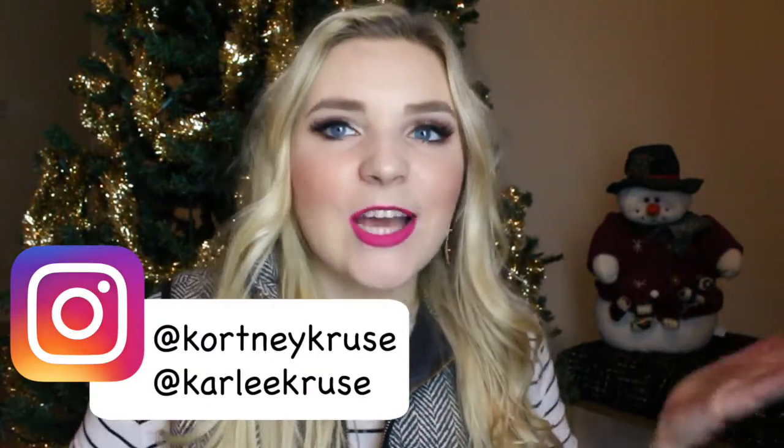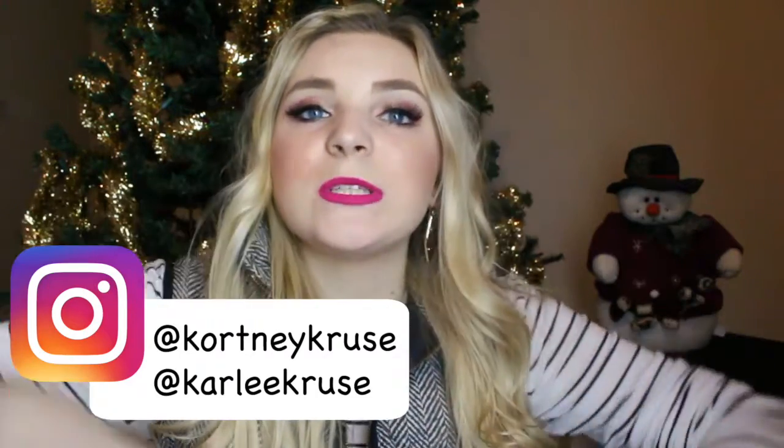Don't forget to go enter our giveaway — all you have to do is subscribe, and if you want two extra entries you can follow us on Instagram. It's seriously that easy. There will be more rules and regulations in the description box below if you want to check that out. Be sure to give this video a big thumbs up if you're excited for the giveaway and the new Sweet Peach Collection — I know I am! I really hope you enjoyed this video. Thanks for watching K&K, and I'll see you next time. Bye, guys!